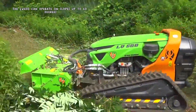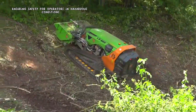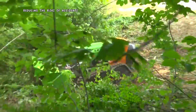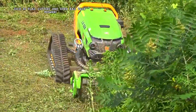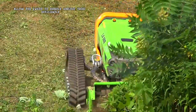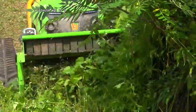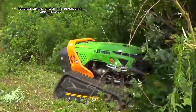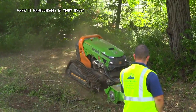The LV600 can operate on slopes up to 60 degrees, ensuring safety for operators in hazardous conditions. The machine is controlled from a safe distance, reducing the risk of accidents. Multiple attachments such as flail cutters and guardrail deck mowers allow the LV600 to handle various tasks efficiently. A Kohler KDI 2504 diesel engine provides ample power for demanding applications, and the LV600's compact size makes it maneuverable in tight spaces.